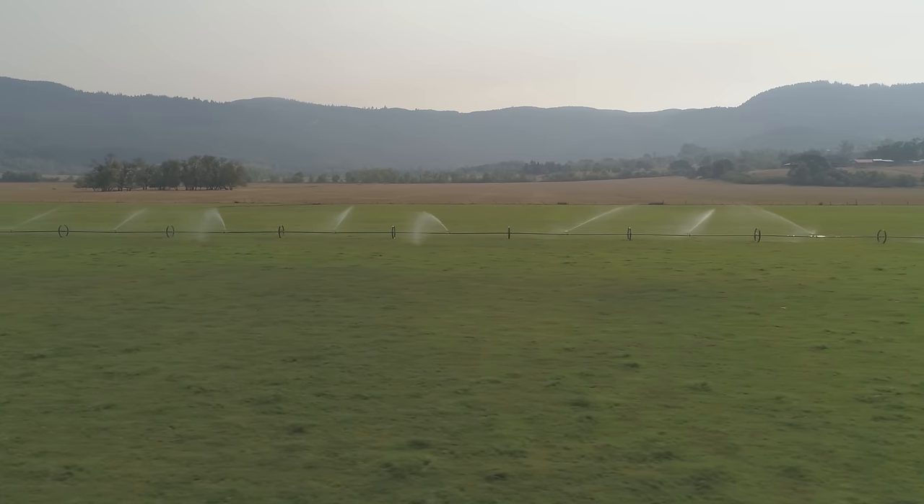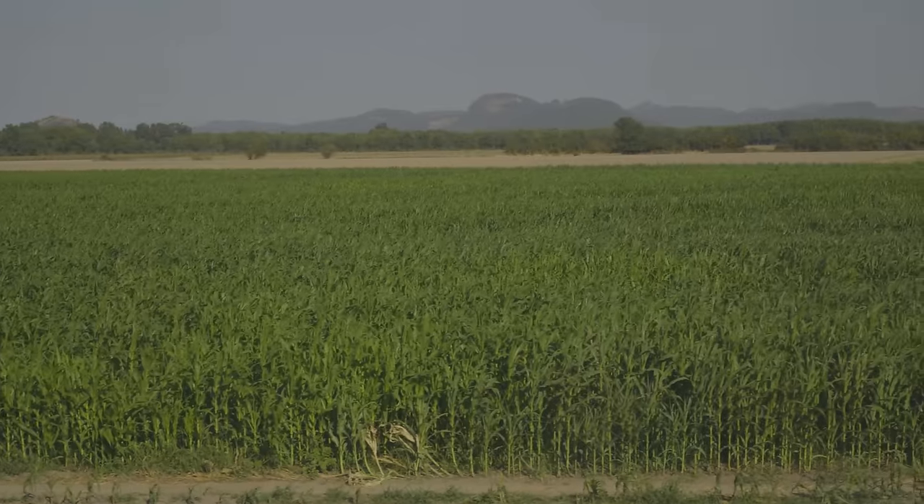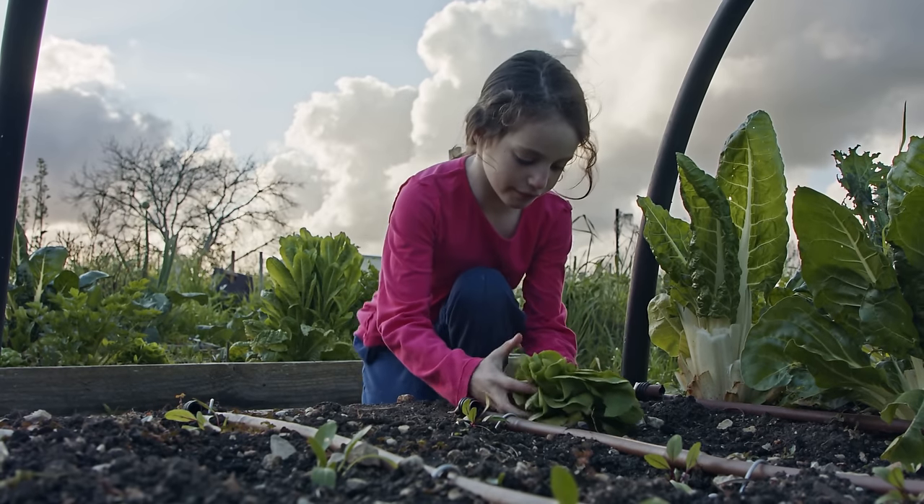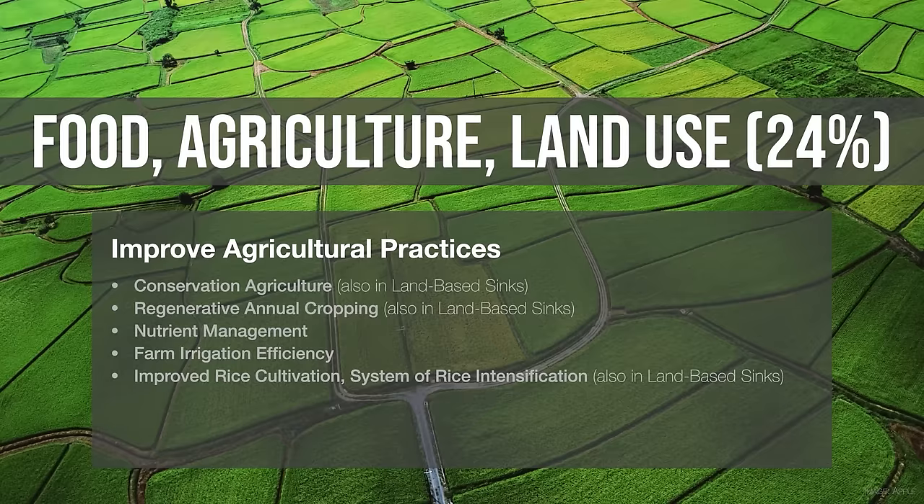We can also improve the way we farm on the lands we're still farming — using water better, using nutrients better, tilling the soil less, putting on cover crops. You'll hear a lot of excitement about regenerative agriculture, which mimics nature's way of doing things as we farm. Regenerative agriculture and these other farming practices can reduce emissions a lot. Later, we'll talk about the potential of those techniques to not only reduce pollution but also create new carbon sinks that absorb CO2 and put it into the soil.